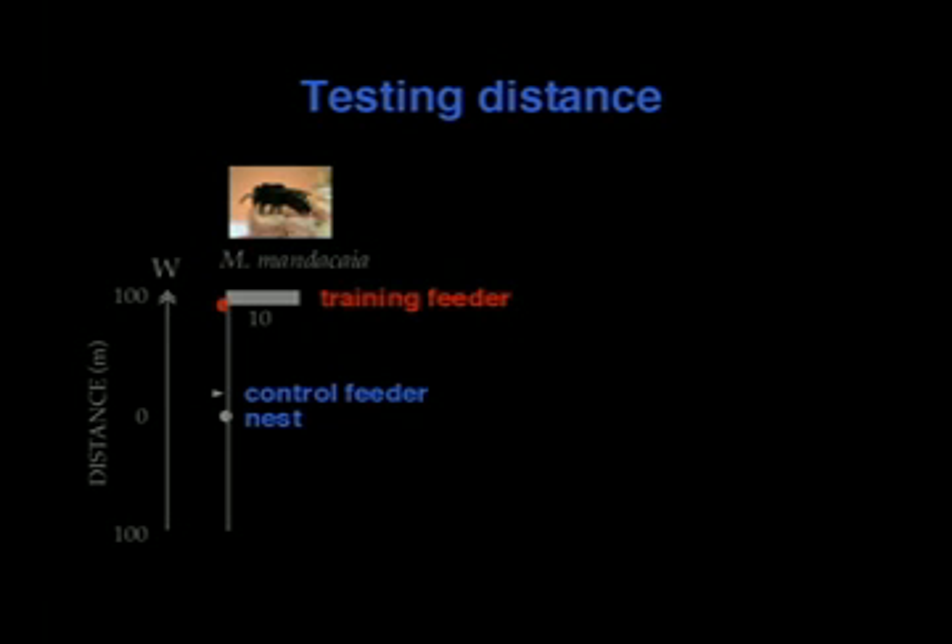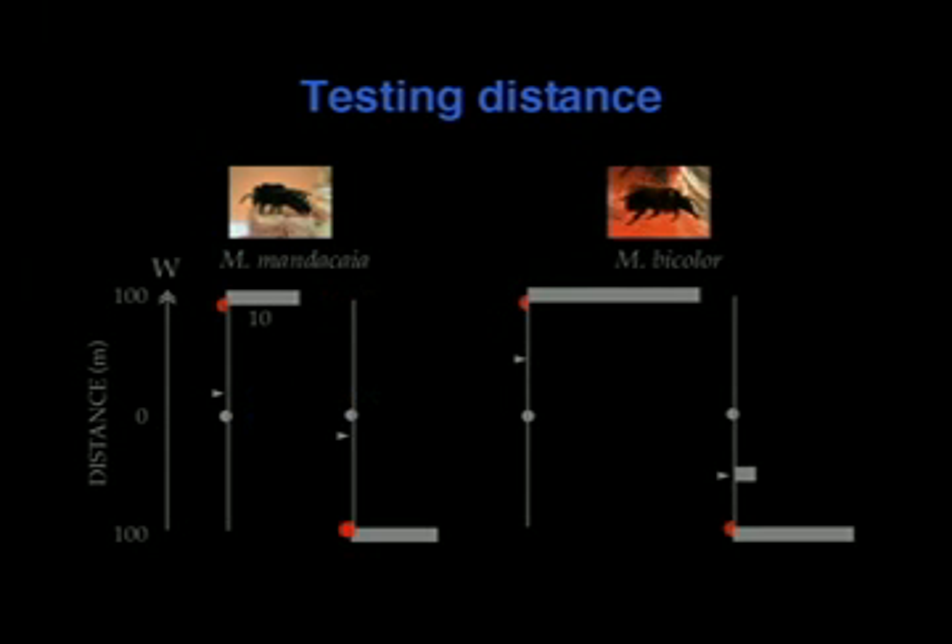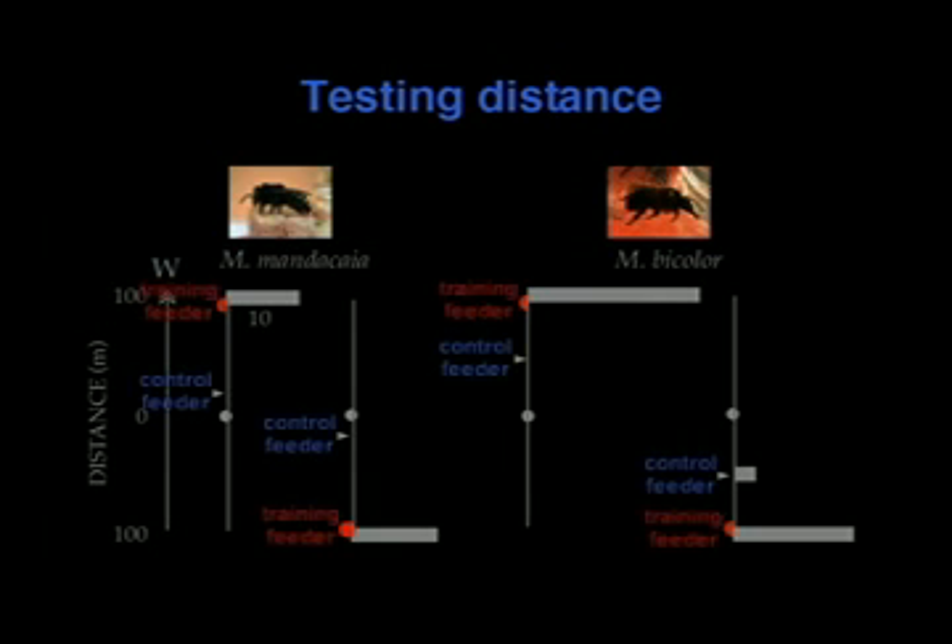But what if they couldn't communicate distance? You would probably expect bees to show up at the nearest feeder — the control feeder, only 10 meters from the nest, compared to 100 meters for the training feeder. If flying out randomly without knowing the direction, you'd certainly expect most bees, or at least half, to arrive at the control feeder. But that's not the case. In all four pooled trials, regardless of whether the training feeder was west or east, all newcomers show up at the training feeder — none at the control feeder.